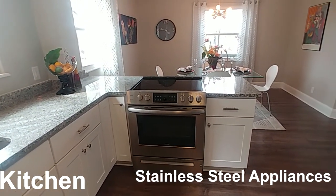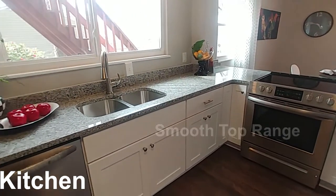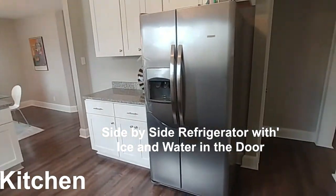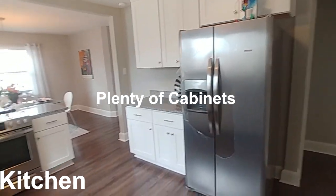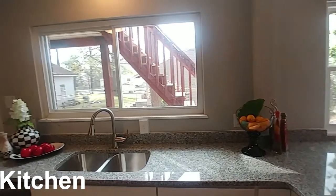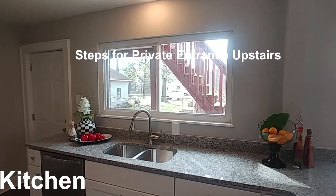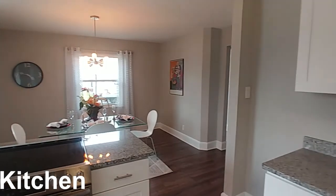Coming around, these granite countertops, brand-new cabinets, brand-new appliances — look at that smooth-top range built right into the counter. You've got the undermount sink along with a stainless steel dishwasher, a great-looking side-by-side refrigerator with ice and water in the door. Plenty of cabinets in this gorgeous kitchen and plenty of room. There's a window, and steps leading up to the second floor.